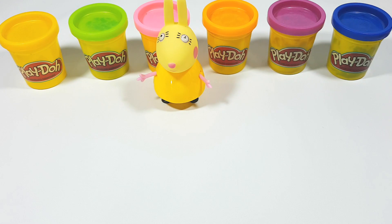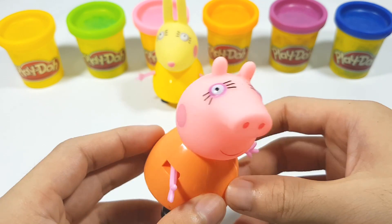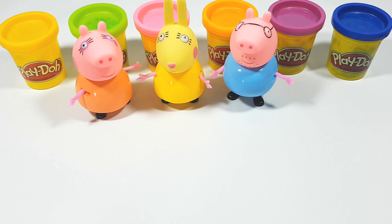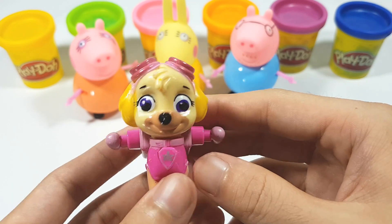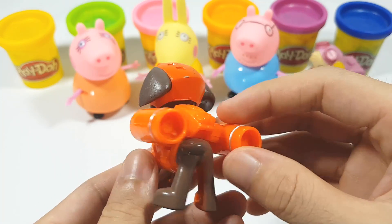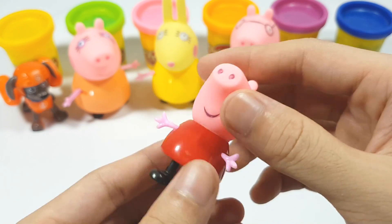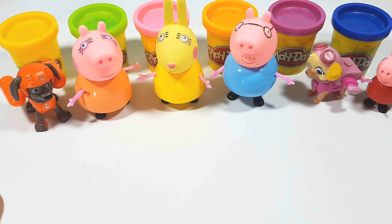Very nice! Hello, hello Mama Pig! Oh, Daddy Pig, Daddy Pig! And who's there? Zoomer! Zoomer and Peppa Pig! Peppa Pig — very nice!